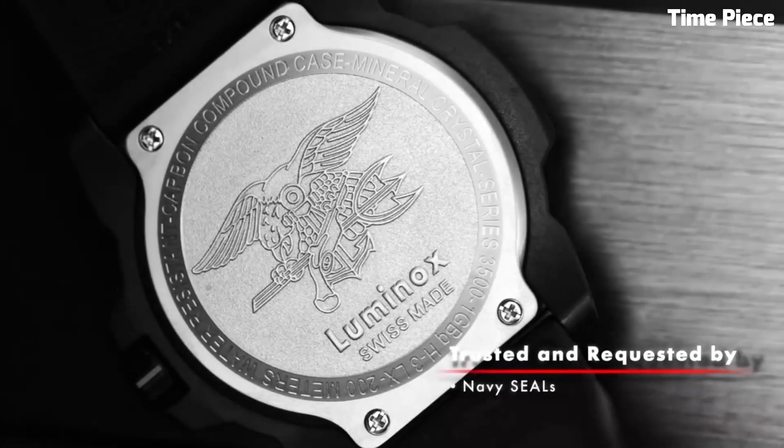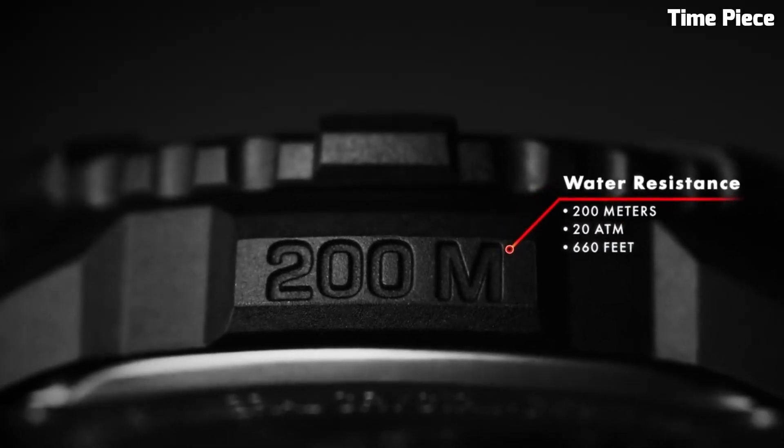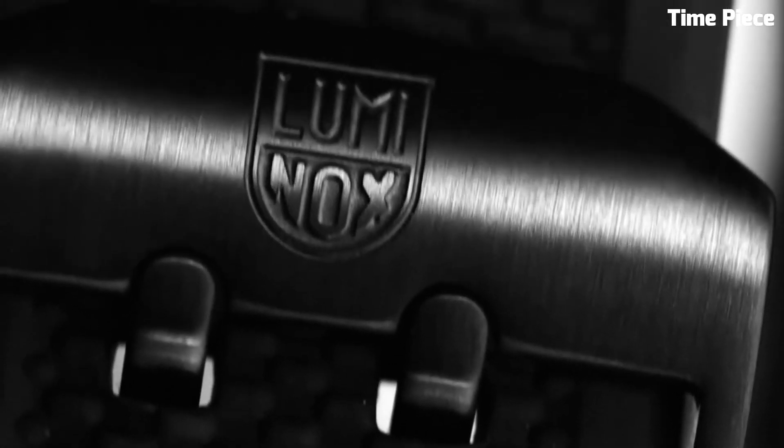The comfortable rubber strap completes the robust design, making the Luminox Navy SEAL 3500 a reliable and functional timepiece for adventurers and professionals alike.